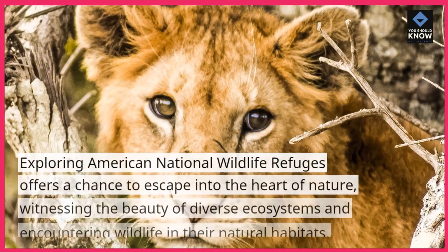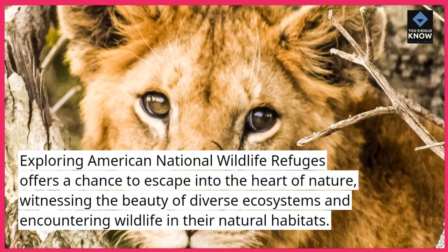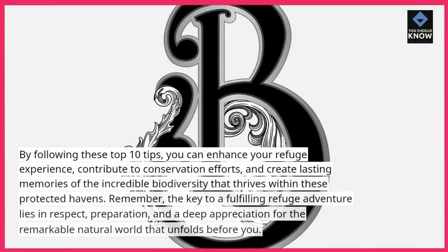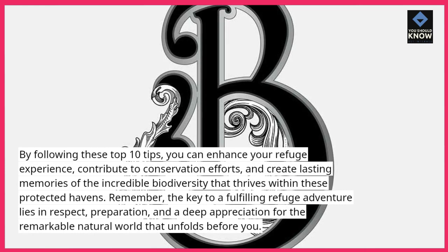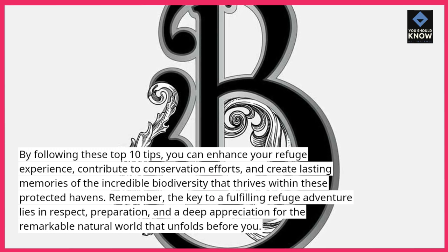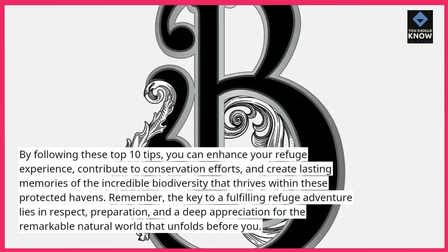Exploring American National Wildlife Refuges offers a chance to escape into the heart of nature, witnessing the beauty of diverse ecosystems and encountering wildlife in their natural habitats. By following these top 10 tips, you can enhance your refuge experience, contribute to conservation efforts, and create lasting memories of the incredible biodiversity that thrives within these protected havens. Remember, the key to a fulfilling refuge adventure lies in respect, preparation, and a deep appreciation for the remarkable natural world that unfolds before you.